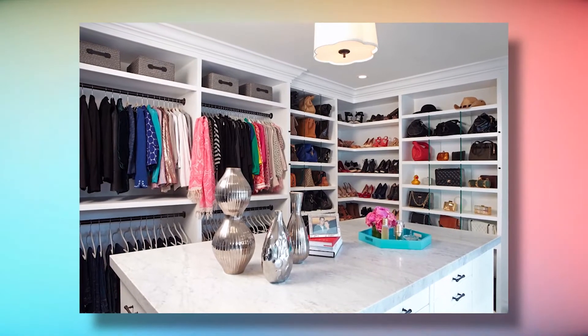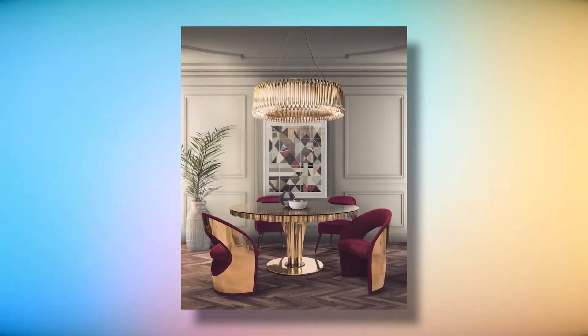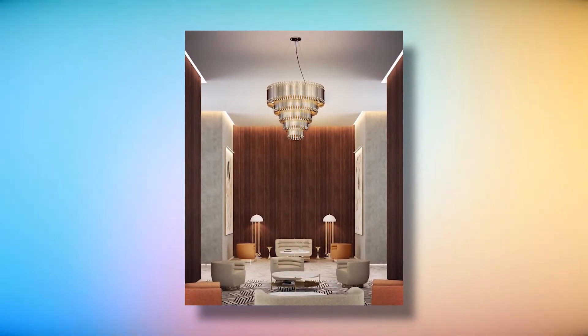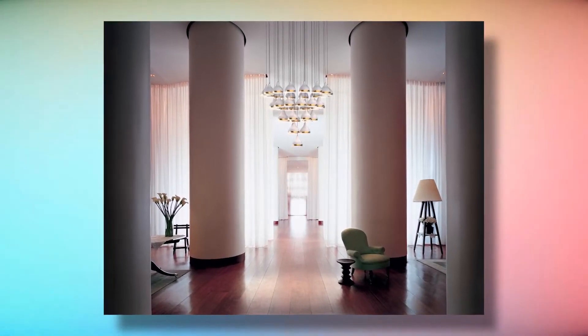Khloe's chandelier is by RH, but we have a suggestion for how you can recreate the look. With this modern ceiling lamp, you can make a true statement of luxury. Matheny is a one-of-a-kind chandelier that offers a fresh take on mid-century design. It has a geometric design of combined tubes and a brass structure that is hand-crafted. Matheny's round chandelier will undoubtedly draw the attention of your guests.